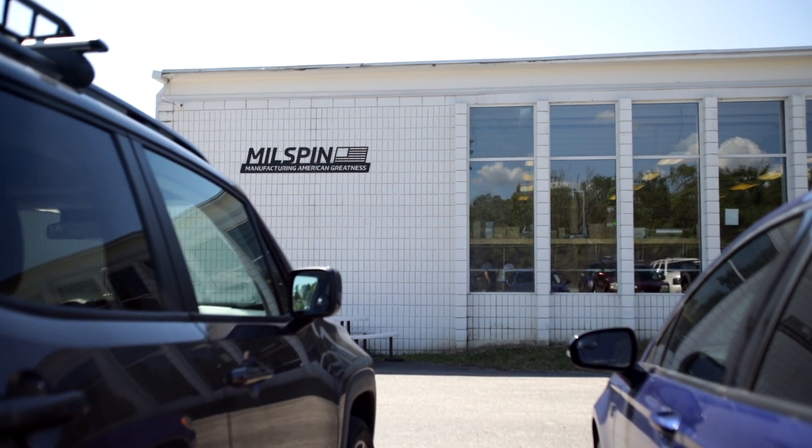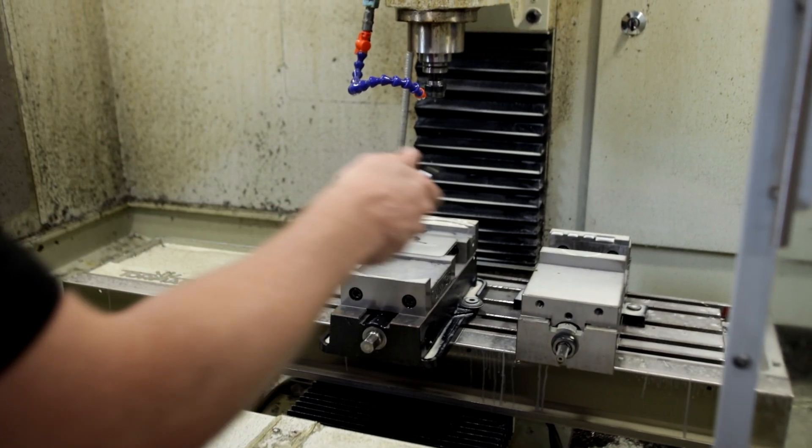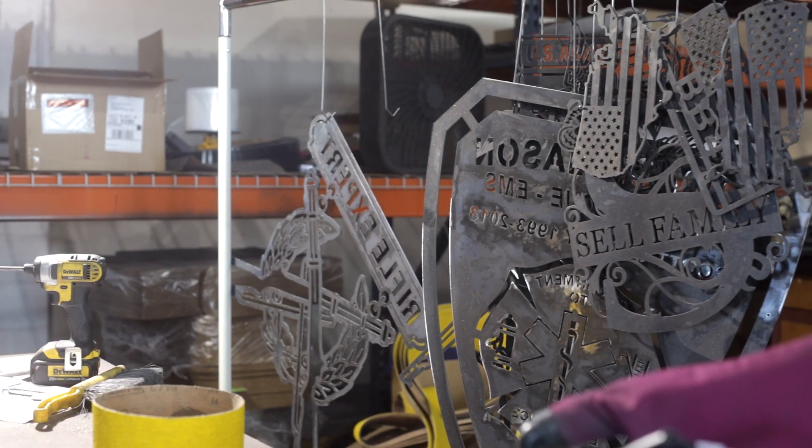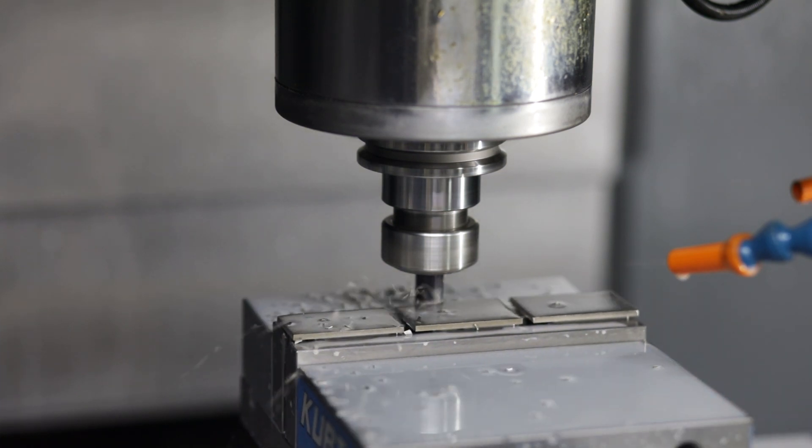We don't deal with middlemen. We come up with the ideas, we manufacture the parts, and we sell them directly to the end user. When we first started looking for a new CNC mill, it was because we had hit capacity from our existing machines. We started with what people would call hobbyist machines out of necessity — things we could afford — but they were low power, low chip removal rate machines.